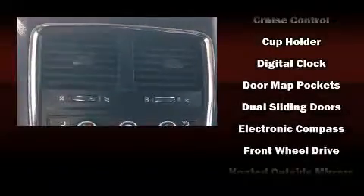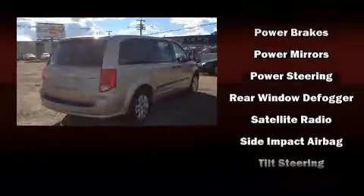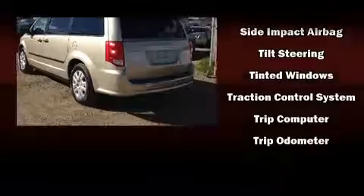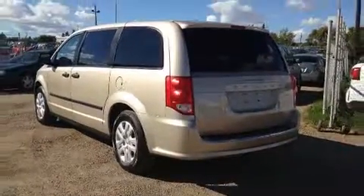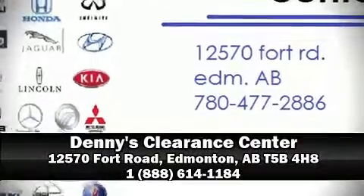Additional safety features include traction control, brake assist, anti-whiplash front head restraints, ignition disabling, and four-wheel disc brakes with ABS. Electronic stability control ensures solid grip on the road surface no matter how challenging the driving conditions. Stop by our dealership or give us a call for more information.